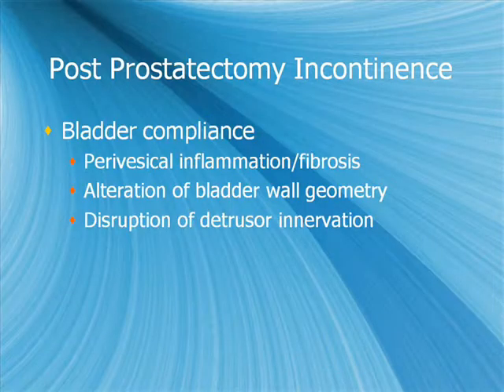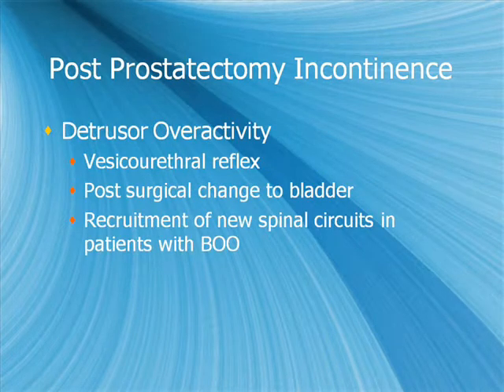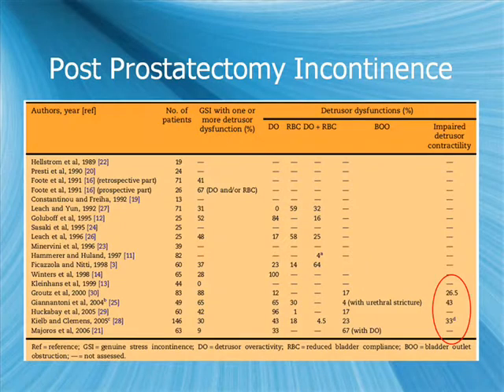Reasons for bladder compliance change include perivascular inflammation or fibrosis after surgery, alterations of bladder wall geometry, disruption of detrusor innervation, detrusor overactivity, vesicoureteral reflux, post-surgical bladder changes, and recruitment of new spinal circuits in patients with bladder outlet obstruction — as demonstrated in neuroplasticity models in rats. Notably, impaired detrusor contractility is seen in approximately 25–40% of patients in studies that examined this, which will be important when considering patients for male slings.